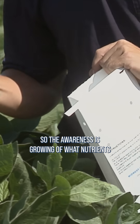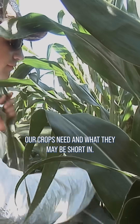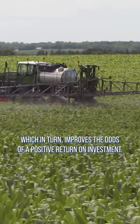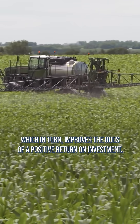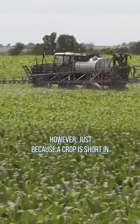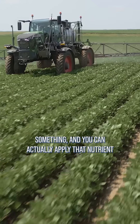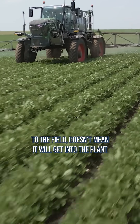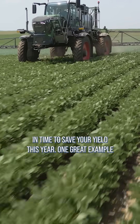The awareness is growing of what nutrients our crops need and what they may be short in. This really helps target the right products to use, which in turn improves the odds of a positive return on investment. However, just because a crop is short in something and you can actually apply that nutrient to the field doesn't mean it will get into the plant in time to save your yield this year.